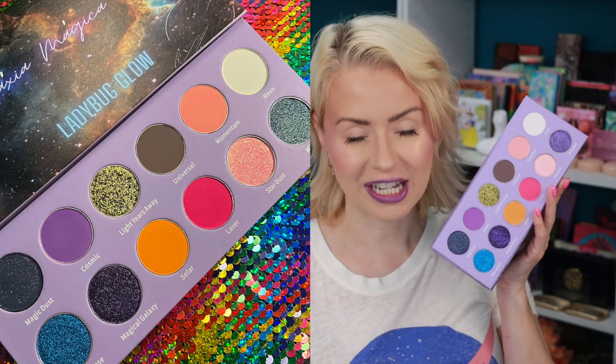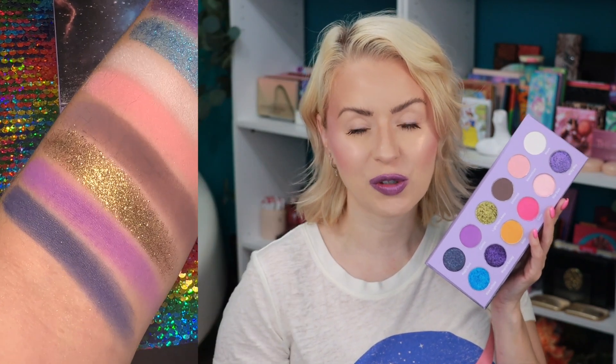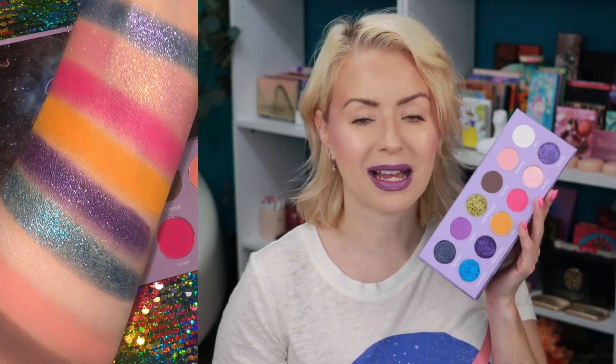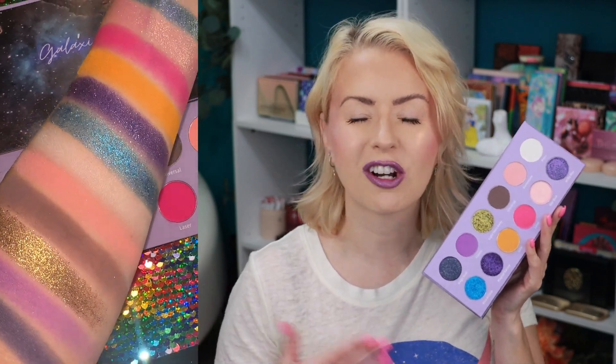In this gorgeous palette you're getting 12 different shades. There are five duochrome sparkly shifty shadows, six mattes, and then one matte that has a little bit of glitter in it — I like to call it a sequin shade. I think it's a very nice even mixture, an even split of shimmer to matte shadows.